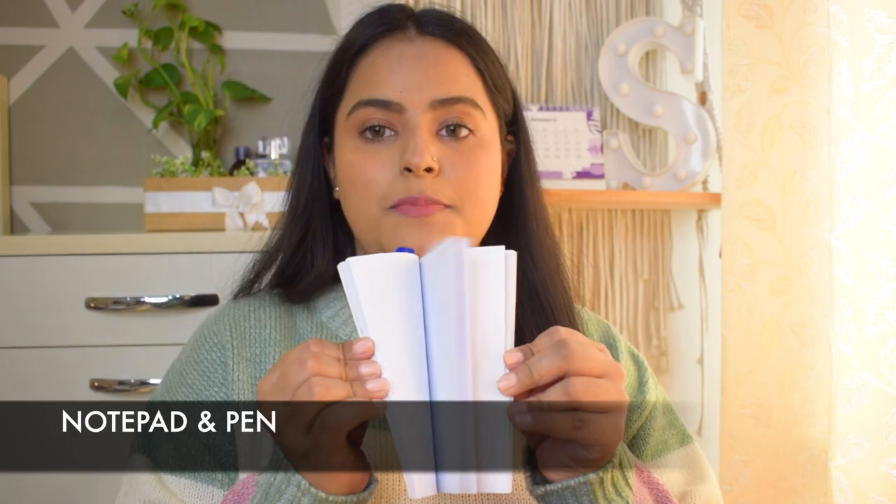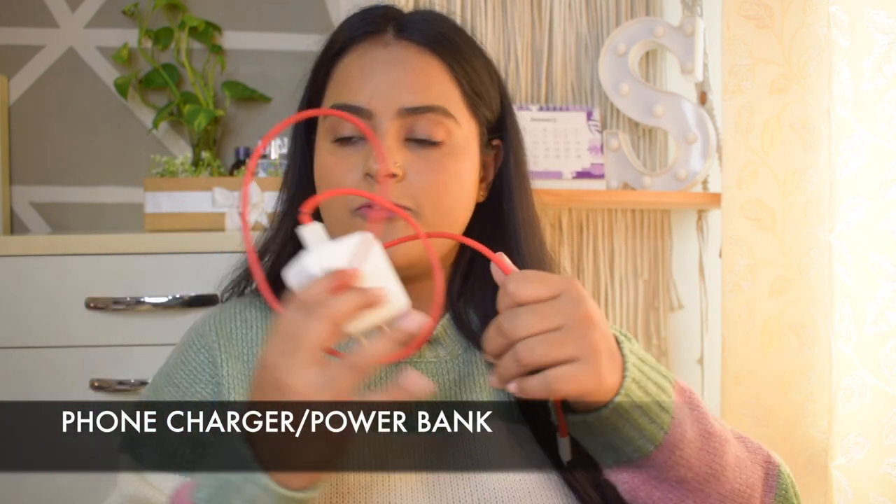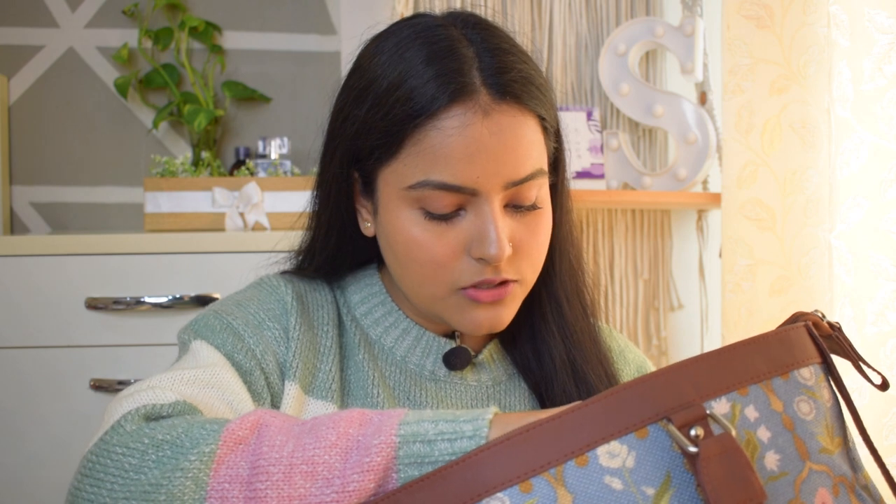I also have a blank notebook and a pen, because you can always note something down — it comes in handy. And the last thing in my laptop compartment is my phone charger, because when you spend all day at the office or college you will need to recharge your phone. If you have a power bank you can carry that — I'm in need of one — but for now I have kept my charger.